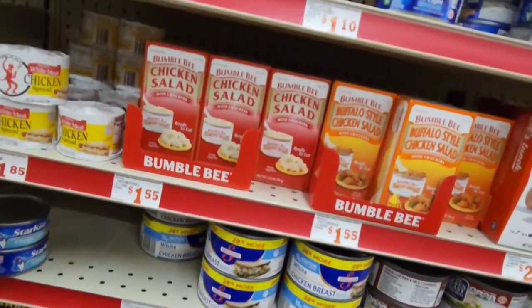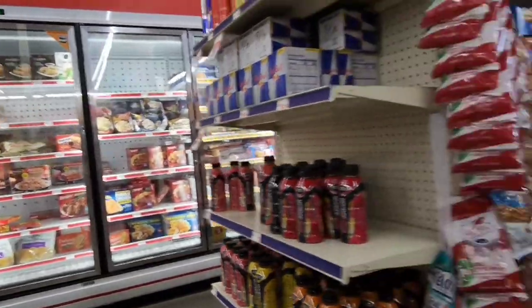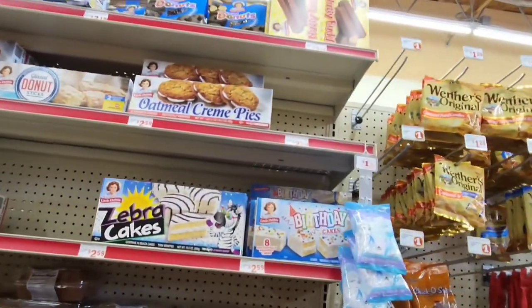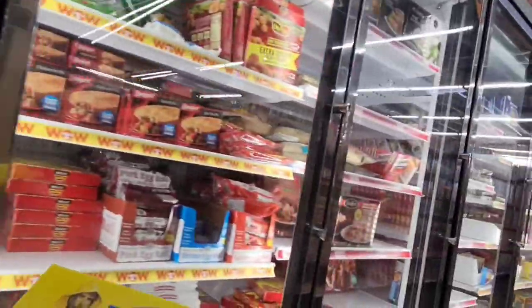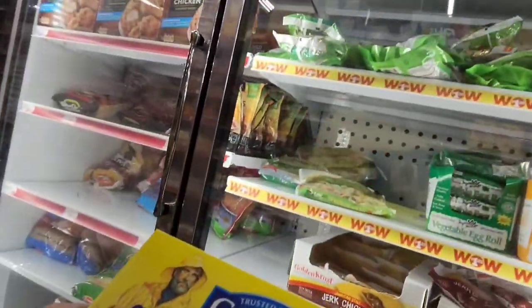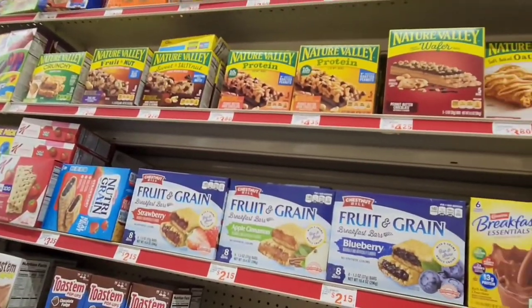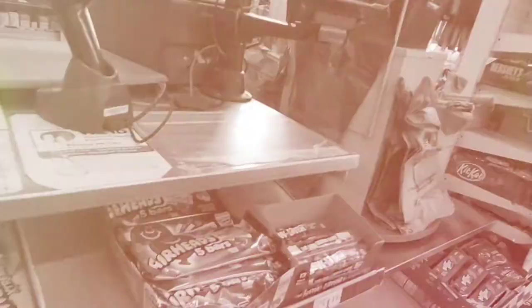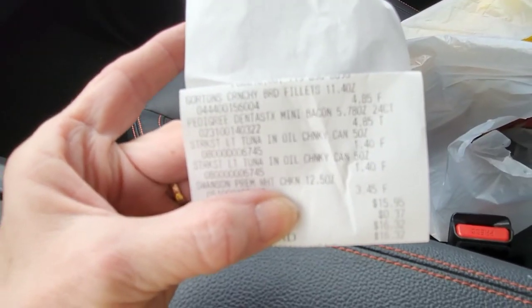They didn't have as much as far as tuna fish, but I was able to get some though. They really do have a good selection of essentials if you're just trying to figure out what's for dinner and need to pick up a few things. I'm not going to overlook this store anymore — I tend to forget it's here, but it's good prices.